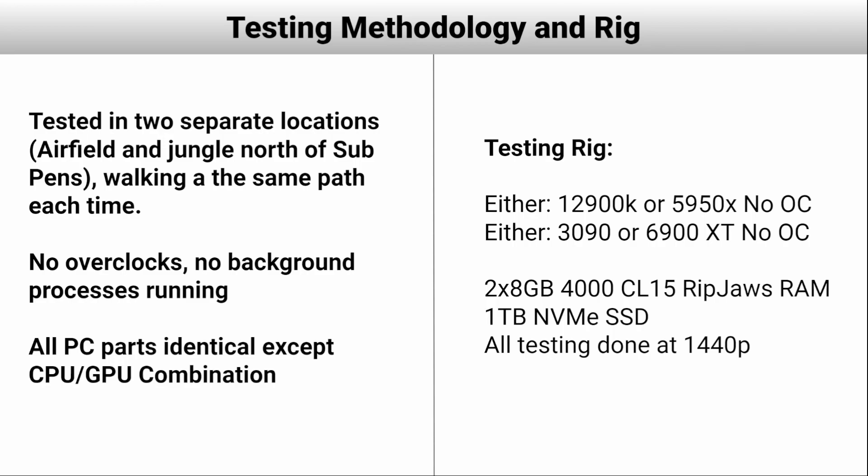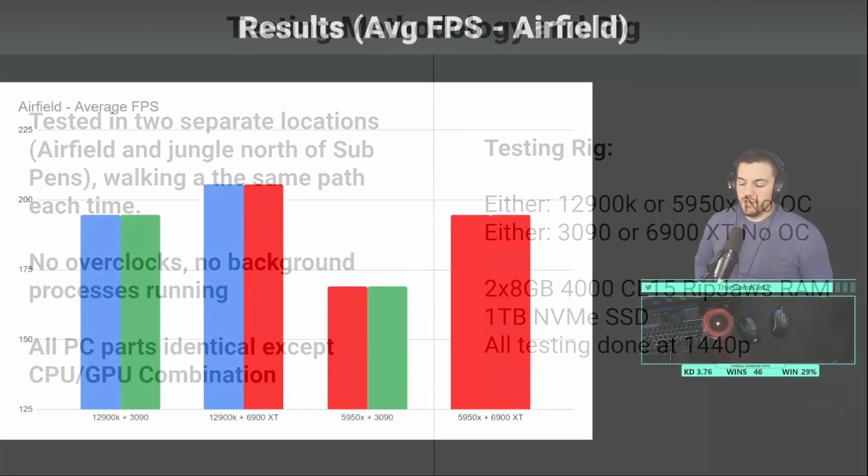RAM is actually extremely important for Warzone and other CPU-intensive games, like big Battlefield maps with lots of players — more important than people used to say. In this build, I used two sticks of 8GB 4000 CL15 RAM, which isn't the absolute fastest RAM possible, so this isn't actually the fastest build possible — we'll cover that at the end. I also had just a 1TB NVMe SSD. All tests were done at 1440p, which is probably the most popular resolution for PCs right now.